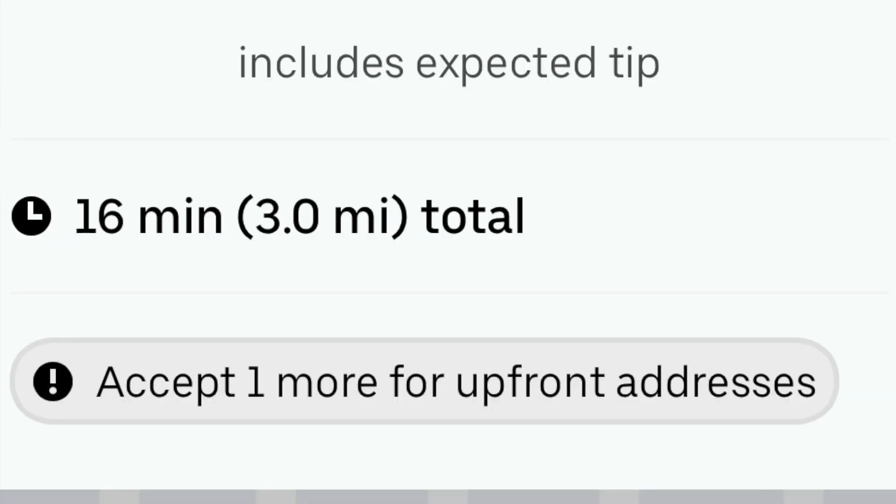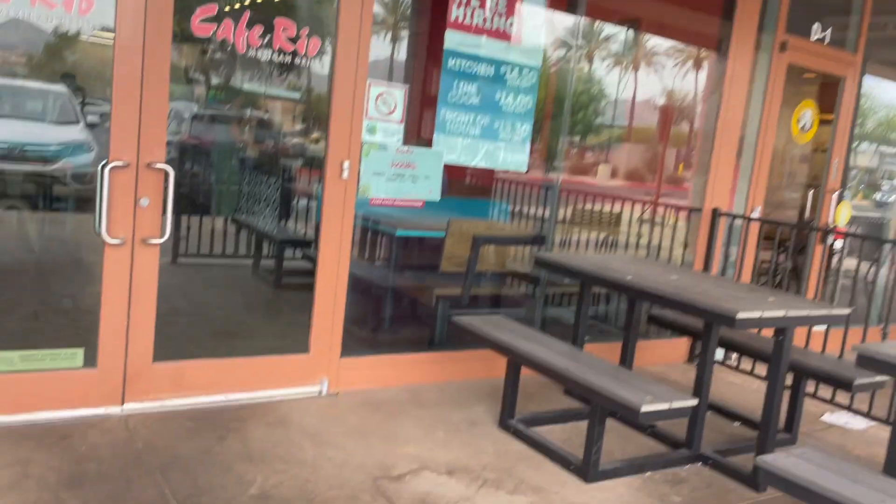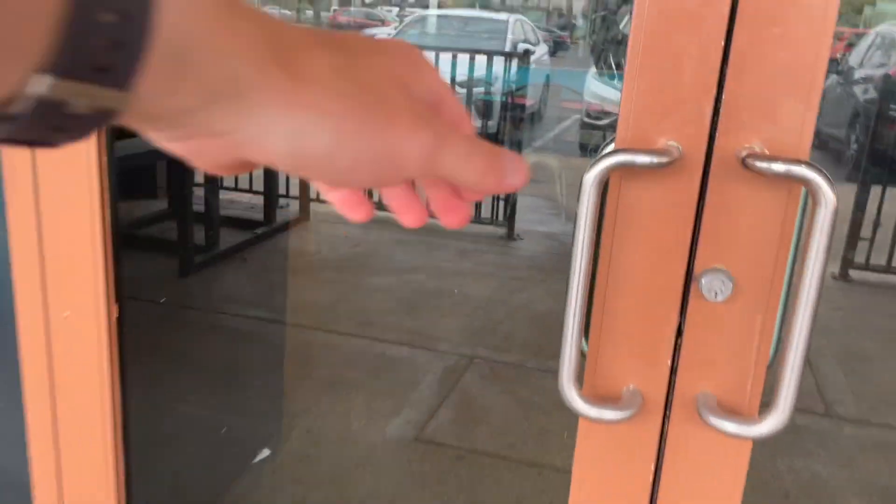We turned on all three apps — DoorDash, Uber Eats, Grubhub — and Uber Eats was the first one to send me a good offer. This one is for Cafe Rio for almost $8 and three miles. With the bonus that I get to see upfront addresses if I accept this one, I'll see them on my next offer — so that's always exciting. I just had to wait a few minutes in Cafe Rio to receive my order.